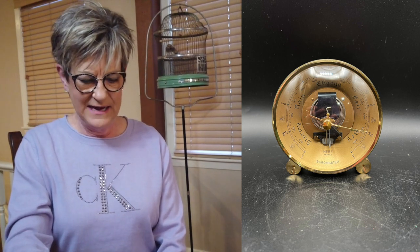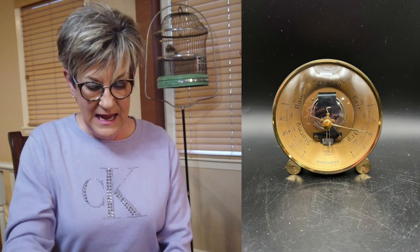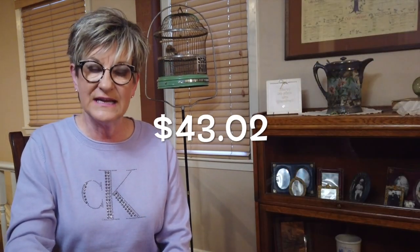This barometer I bought at an estate sale — I was surprised when I went back to my database and saw how much I paid: $16.75. I had heard that barometers and weather instruments, especially mid-century modern ones, sold very well. This one sold for $65 with $5.23 shipping, profit of $43.02.